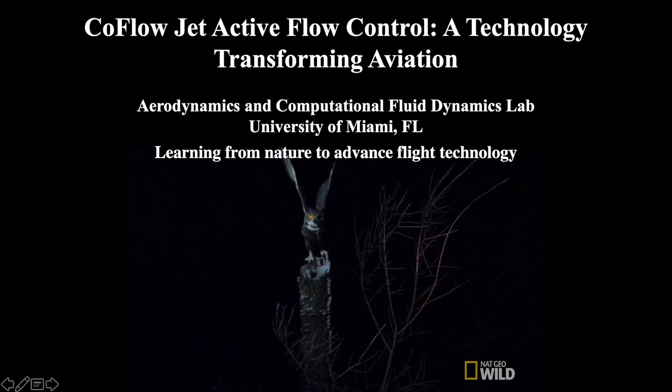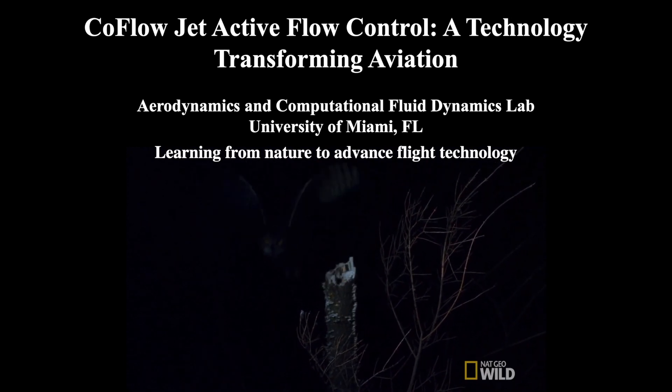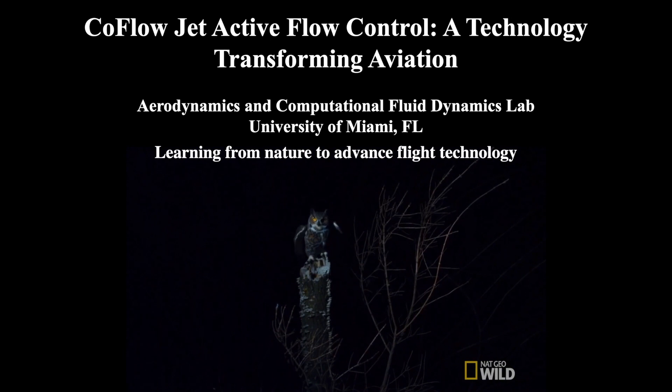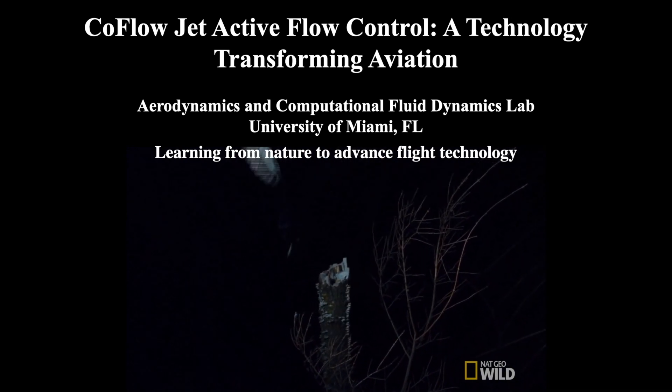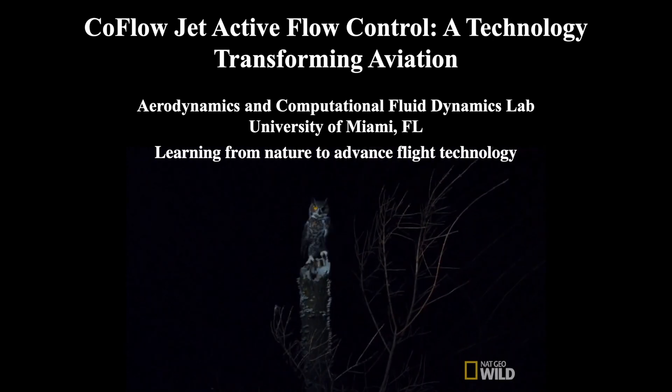Co-Flow Jet: a technology transforming green aviation. At the University of Miami, aerospace engineers under the direction of Dr. Zaw have spent the last 15 years reimagining how aircraft can manipulate the air around them, drawing upon inspiration from nature. The Co-Flow Jet breaks the bounds of conventional design restraints to outperform state-of-the-art aircraft.